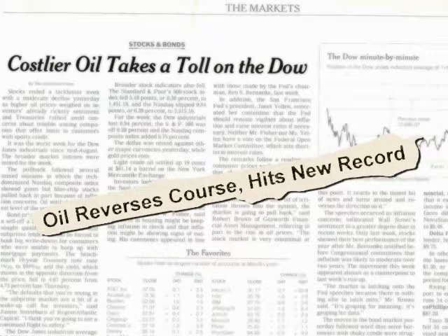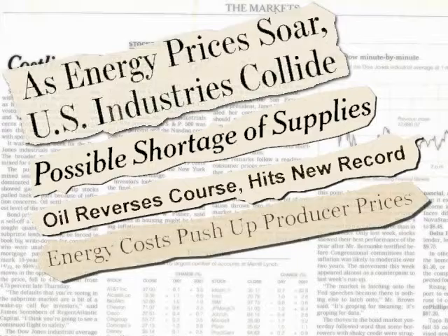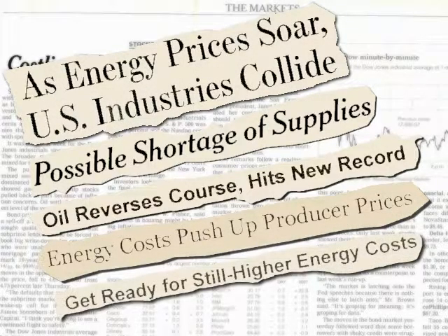You've seen the headlines: Oil hits new record. Supply shortage is possible. Heating costs expected to surge. Get ready for still higher energy costs.